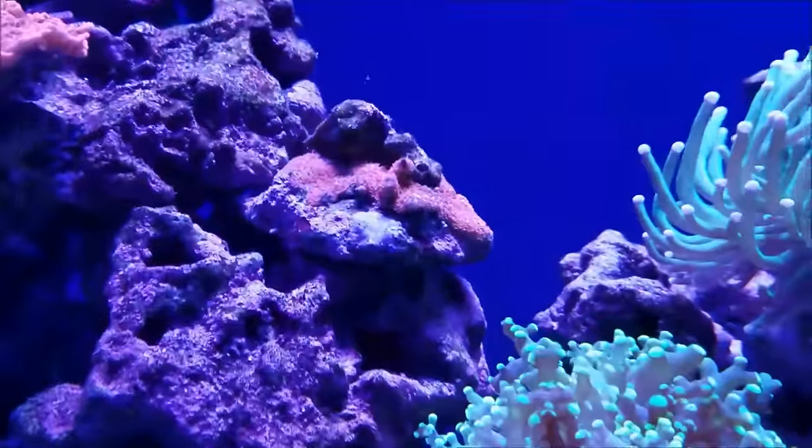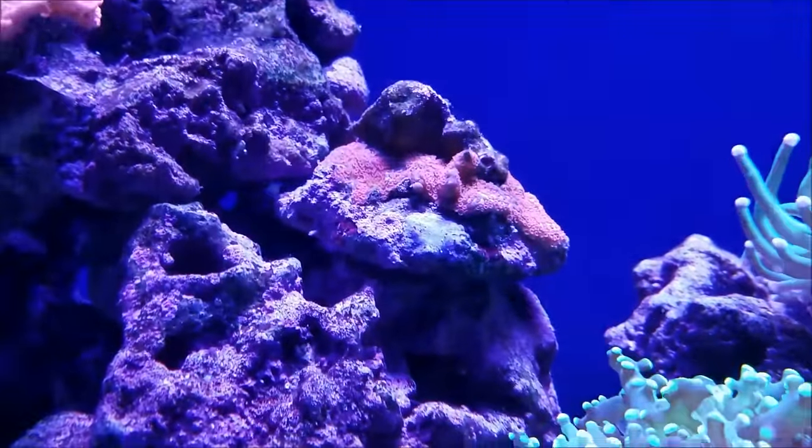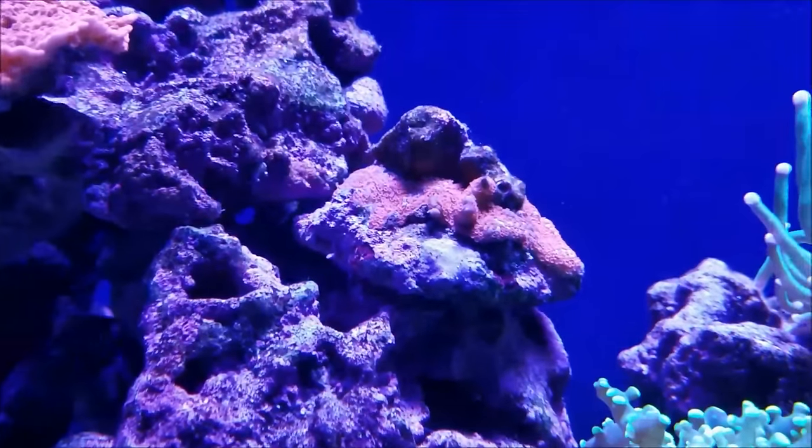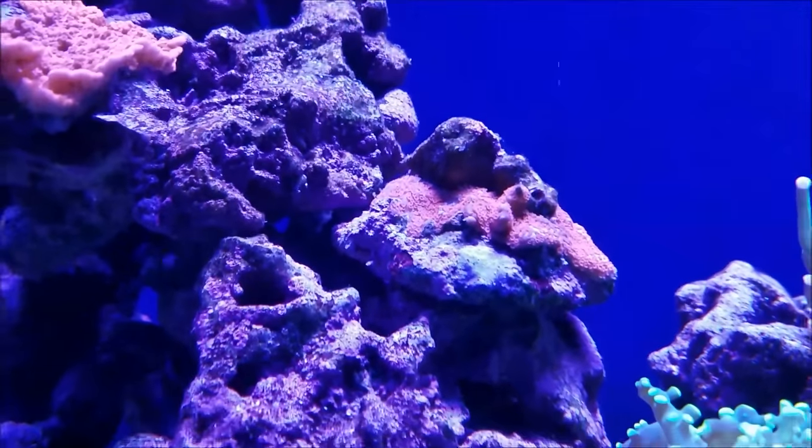I moved the base of the red digi that was broken off over to here. It seems to like this position and it's filling out and polyping up well.